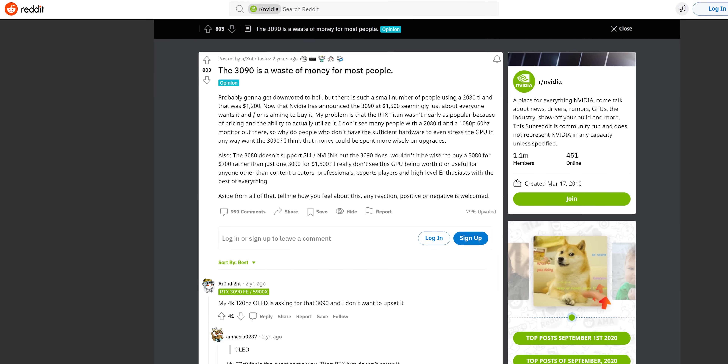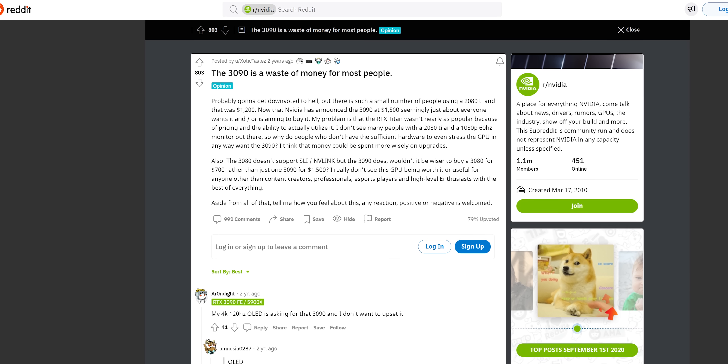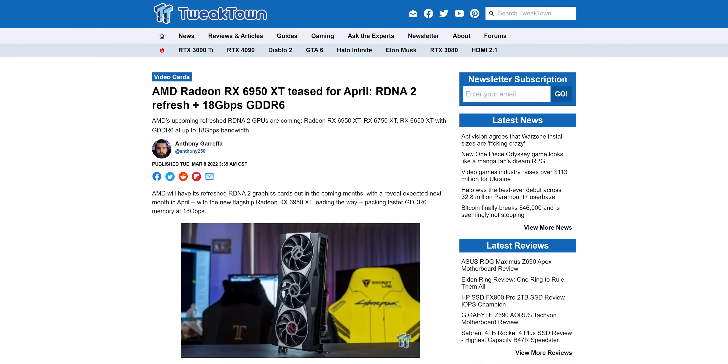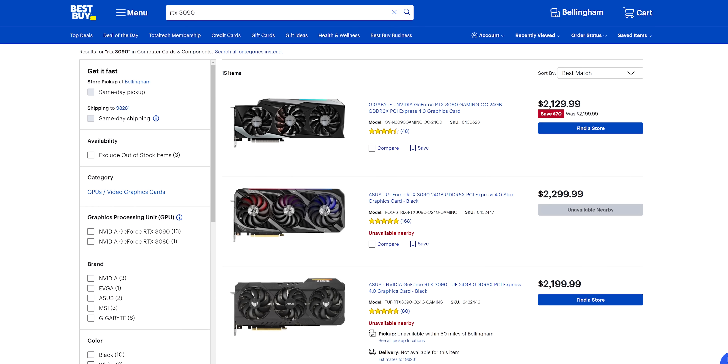It's one thing to have a halo product for the diehards, but when even that product gets eclipsed in terms of pricing, that's when we journey into the absurd. If many people thought that Nvidia had jumped the shark with the RTX 3090's $1,500 price tag, then they're now trying to see just how big a shark they can clear with the 3090 Ti. Especially with competition from AMD and Intel on the horizon, and with the RTX 3090 coming back down to earth in price, it feels like a cynical cash grab, no matter what their intention was.